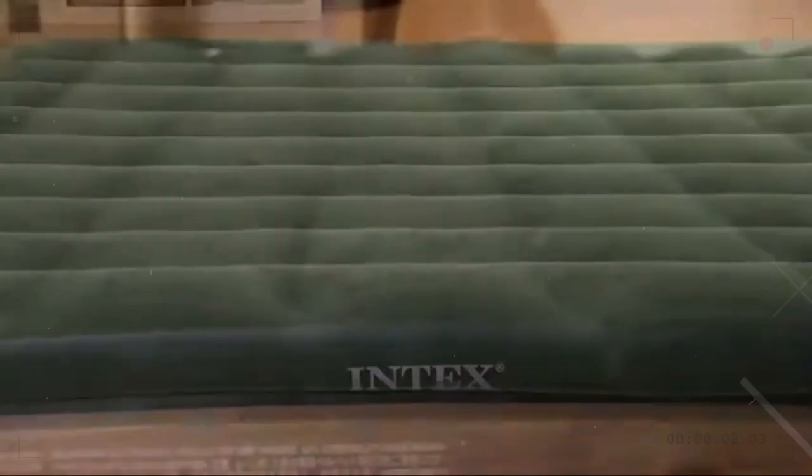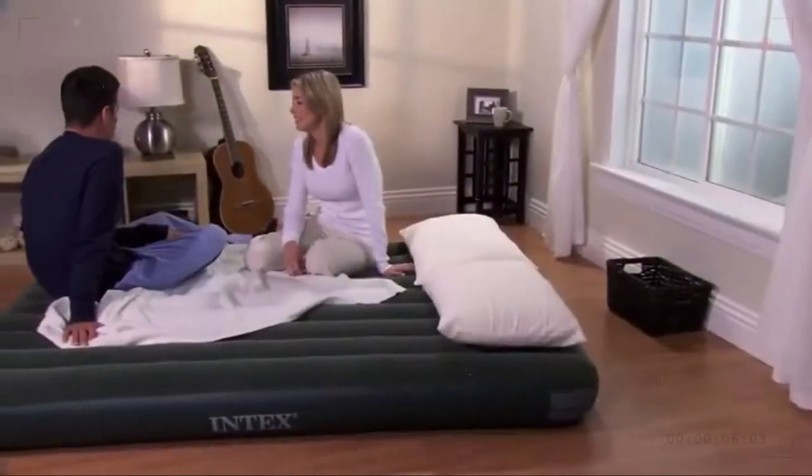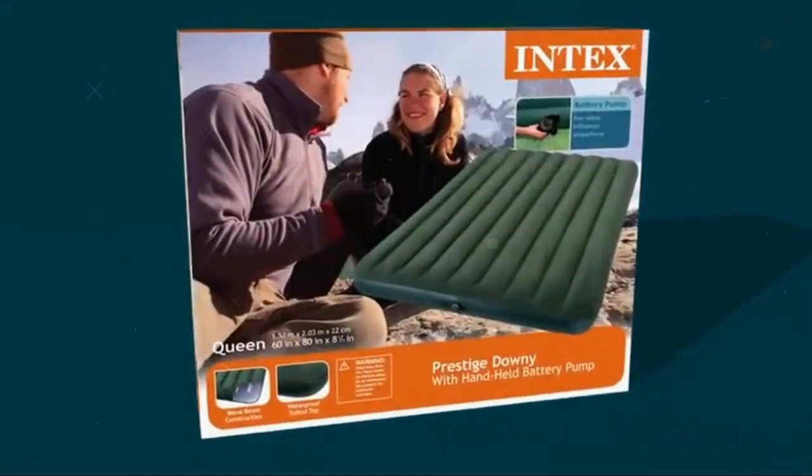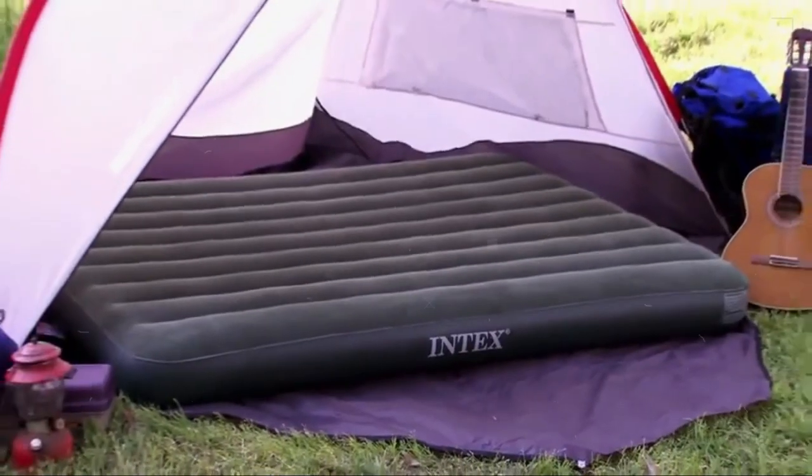The flocked top of the airbed is soft and waterproof, providing additional support and comfort as you sleep. You can quickly set up your sleeping quarters and get some rest with the help of the included handheld battery pump.